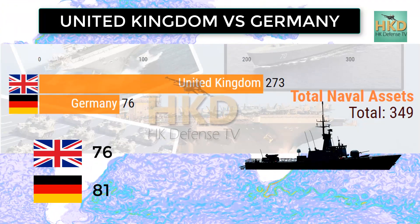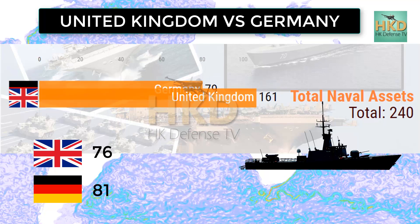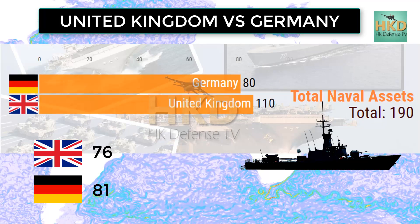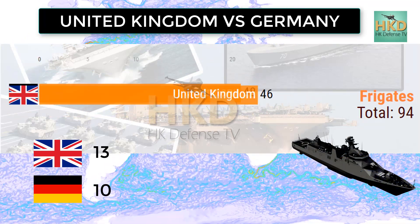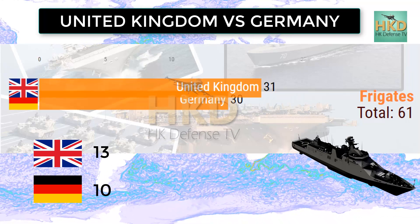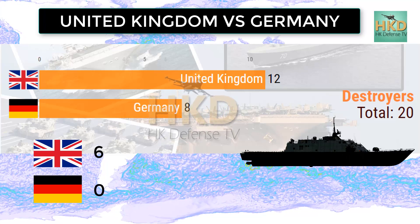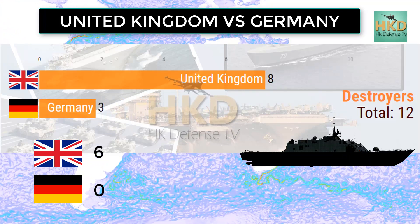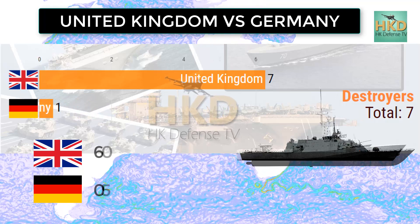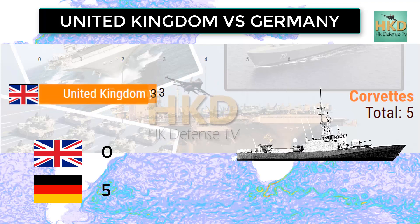Total naval assets: United Kingdom 76 and Germany 81. Frigates: United Kingdom 13 and Germany 10. Destroyers: United Kingdom 6 and Germany has no destroyers. Corvettes: United Kingdom 52 and Germany 5.